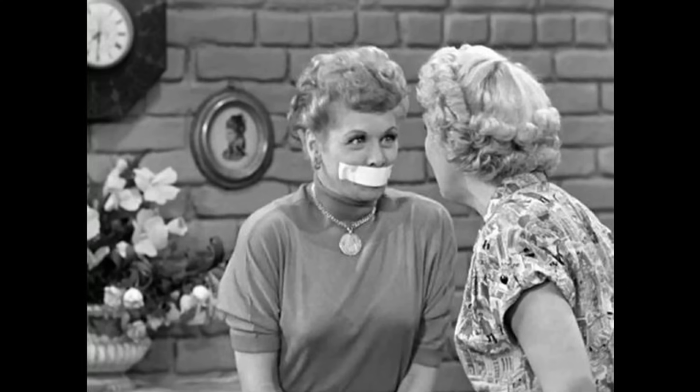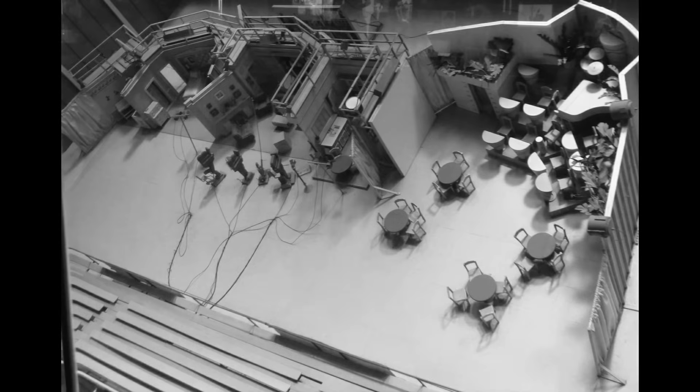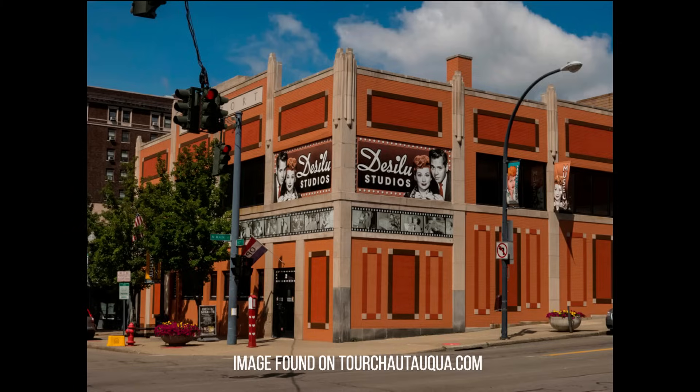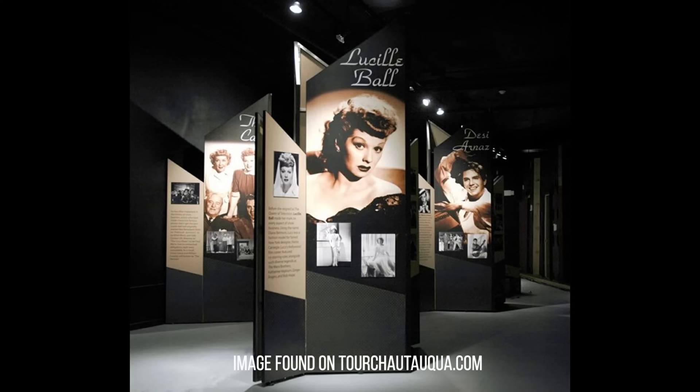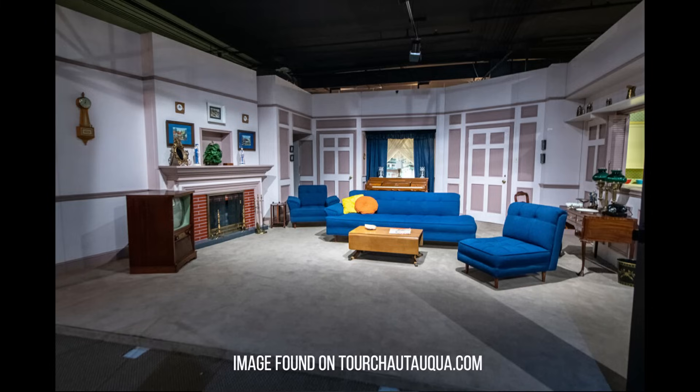Now to put a rumor to rest. Many of you have seen a popular image online that's often mislabeled as an overhead view of the actual set from the show — it's not. It's a miniature creation of the set that was created for a tribute to Lucy at Universal Studios in Florida. And if you haven't made it to the I Love Lucy Museum in Jamestown, New York, what are you waiting for? They have replicas of the set there too, with some different color choices for the living room.